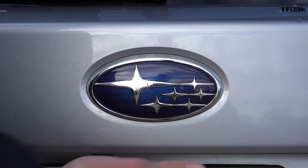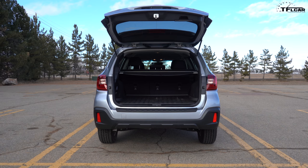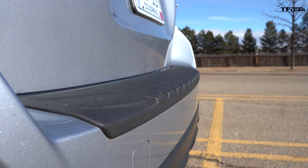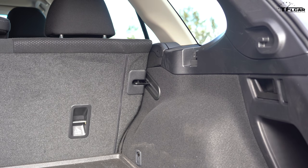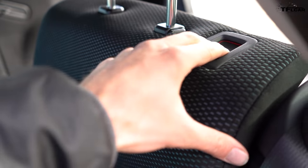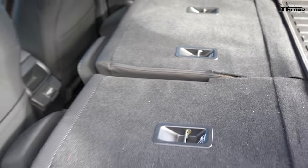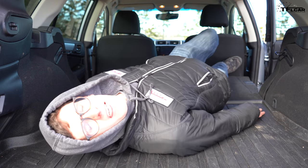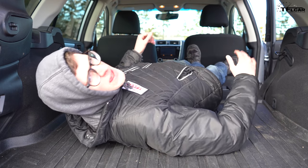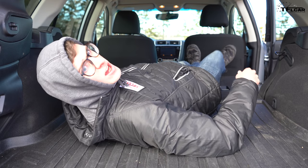Behind the rear seats, the Outback can hold 35.5 cubic feet of stuff. With a fairly low lift height and a wide hatch opening, even bulky items are a breeze to load. There's even a handy plastic bumper cover to protect from dogs and other potentially clawed creatures. Fold the rear seats down using the handle in the trunk and the Outback can hold over 73 cubic feet of cargo. There's a handy second latch located on the seat back itself, giving you options when folding down the seats. There is so much room in here — I could literally camp in this vehicle without a tent.